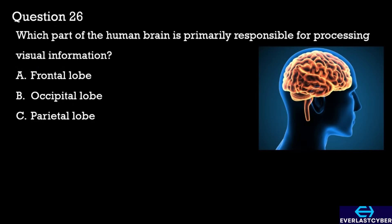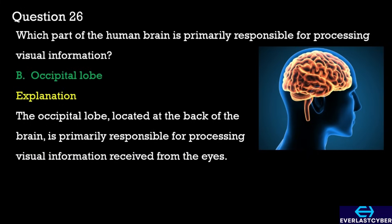Question 26. Which part of the human brain is primarily responsible for processing visual information? A. Frontal lobe. B. Occipital lobe. C. Parietal lobe. The answer is the occipital lobe.